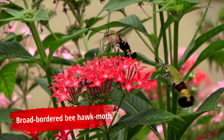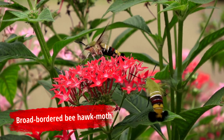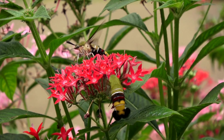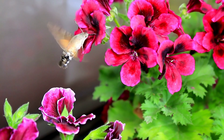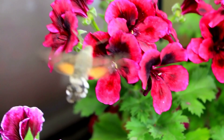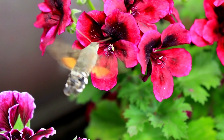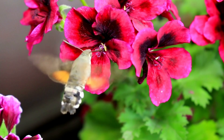They feed on nectar from flowers and tend to congregate around areas with bountiful, nectar-rich flowers, such as red valerian and honeysuckle. The hummingbird hawk moth tends to prefer flowers with longer, thinner sepals — the base of the flower — because it protects the nectar from most other insects and animals. Their specialized proboscis can easily reach into these flowers and capitalize on that sweet nectar.